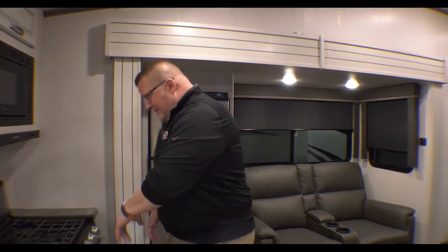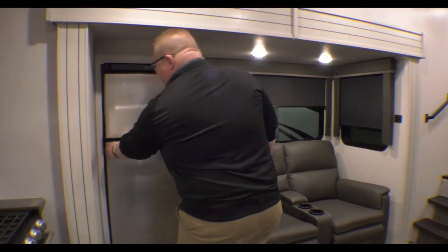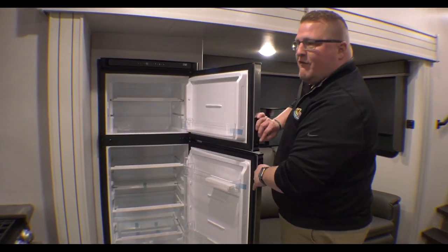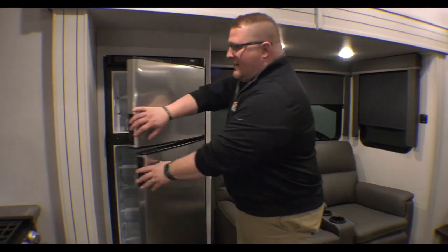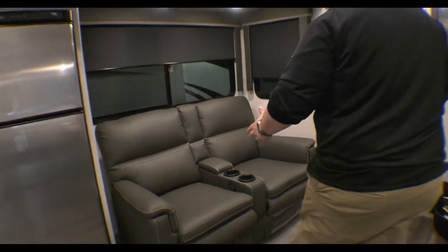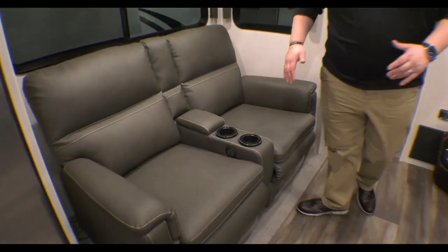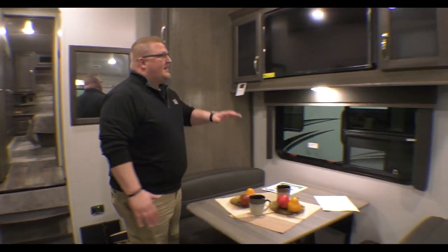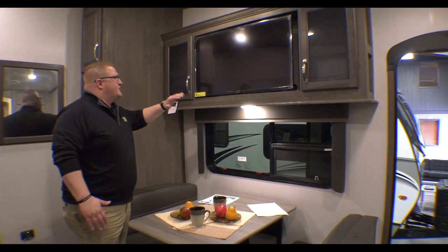I don't know what you're cooking out there, but you can put whatever in there. Right next to that, you've got your 10-cubic-foot 12-volt refrigerator — that'll stay cold with your battery power going down the road, and of course when you're plugged into the campground. Then you go right into your theater seats, which are right across from your booth dinette, and right above your booth dinette is your TV.